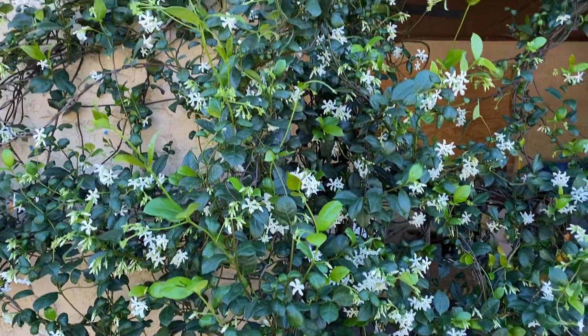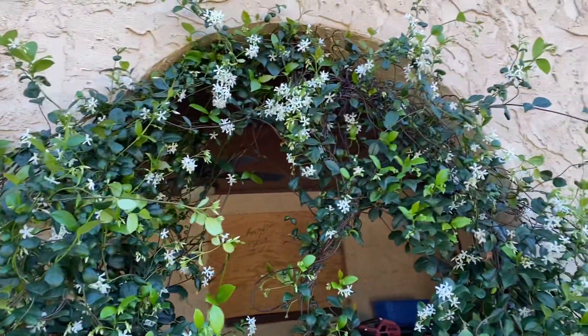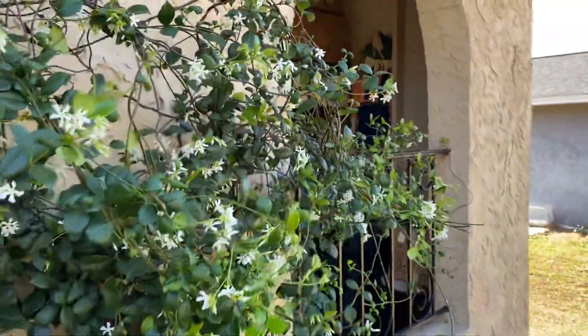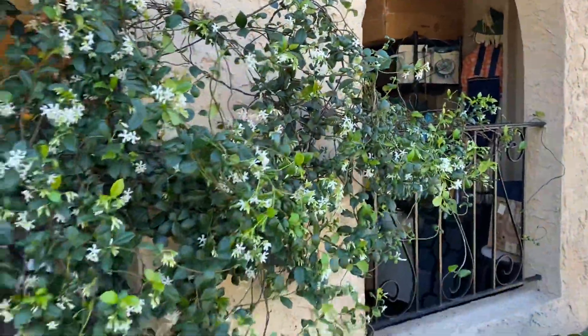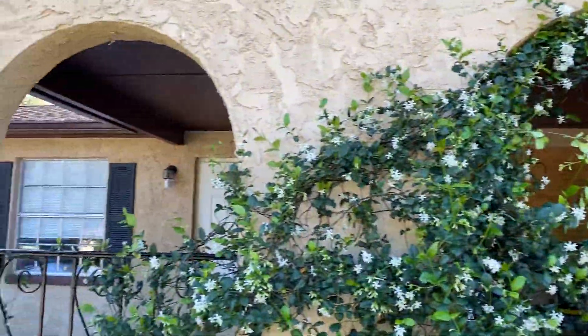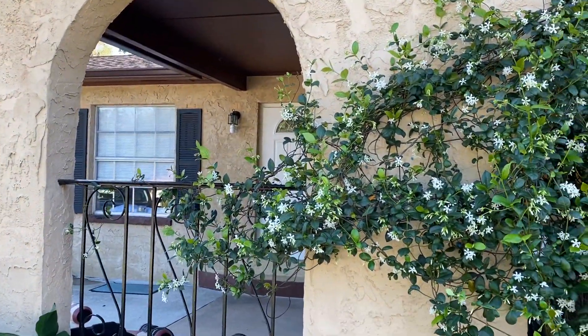After I got rid of the aphids, this thing has taken off. I feed it with Miracle-Gro, keep it watered and trimmed, and it has grown into these fake windows so nicely.